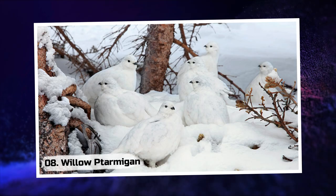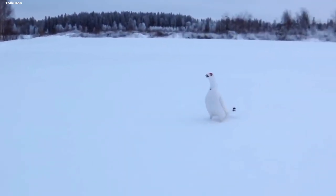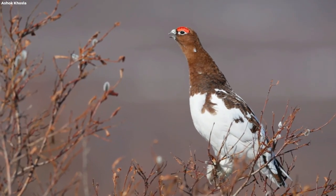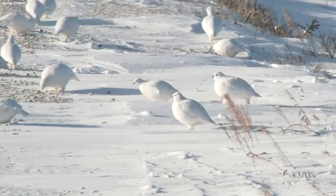8. Willow Ptarmigan. Traverse the wintry landscapes and discover the Willow Ptarmigan, a true master of seasonal transformation. As the snow blankets the surroundings, these birds shed their summer plumage and embrace a stunning white coat.